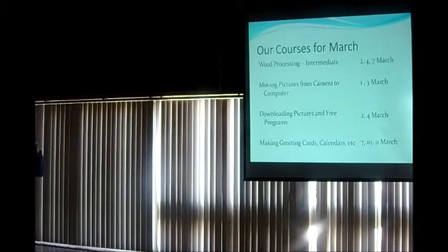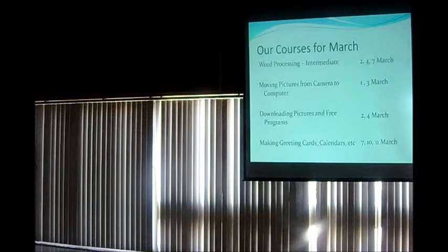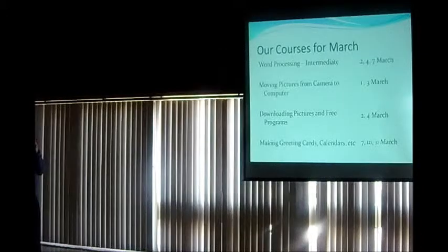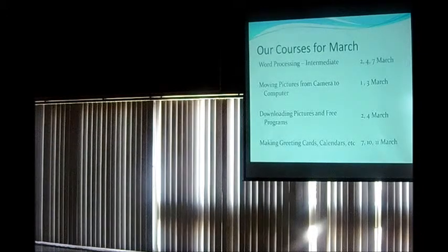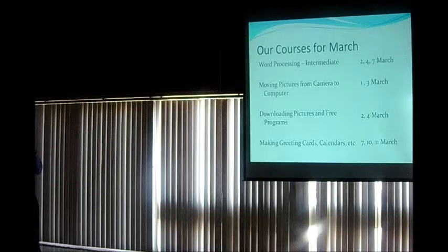We've got an intermediate word processing class, three sessions, and there are still a couple of empty seats available. There's also a course on moving pictures from your camera to your computer — a lot of people struggle with that. I'm doing the downloading from the internet course which starts tomorrow, but I'm afraid that's full — we've already got 8 people signed up. We do have space for the making greeting cards and calendars course this month.